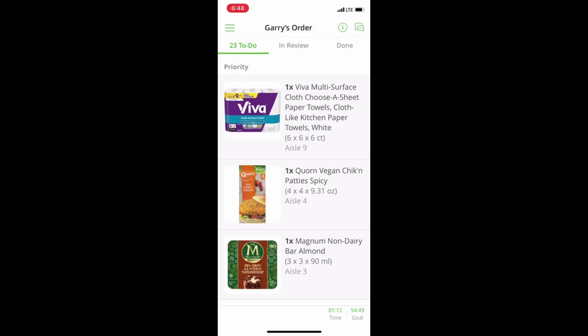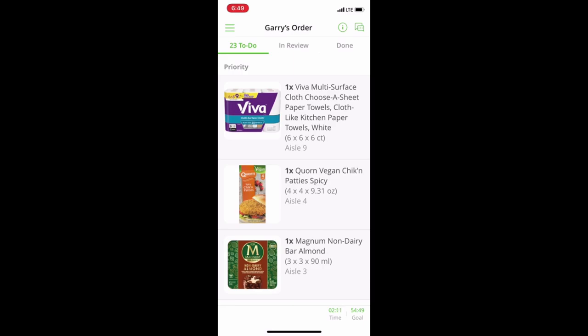Let's look for paper towels first. Hopefully you guys can hear me in the face mask. Paper towels are in aisle nine — I do like how the app tells you what aisle things are on. We are in the midst of one-way streets now, so you're only supposed to go up and down a particular way. Okay, we've got Viva towels. They want a six-count; this is a single count. Oh, and we got a six-count — sweet!